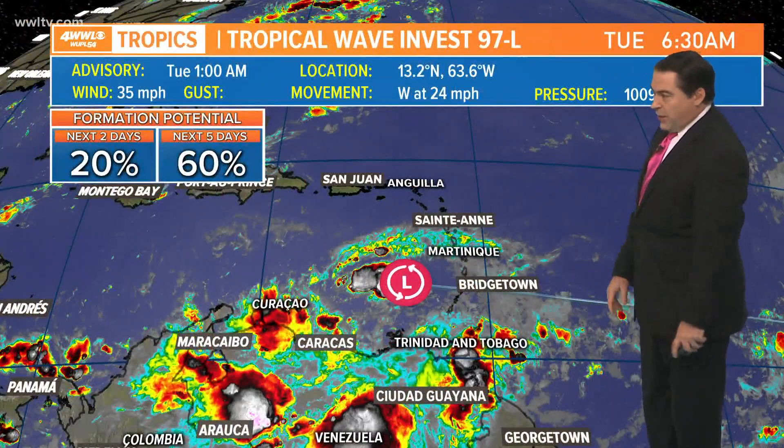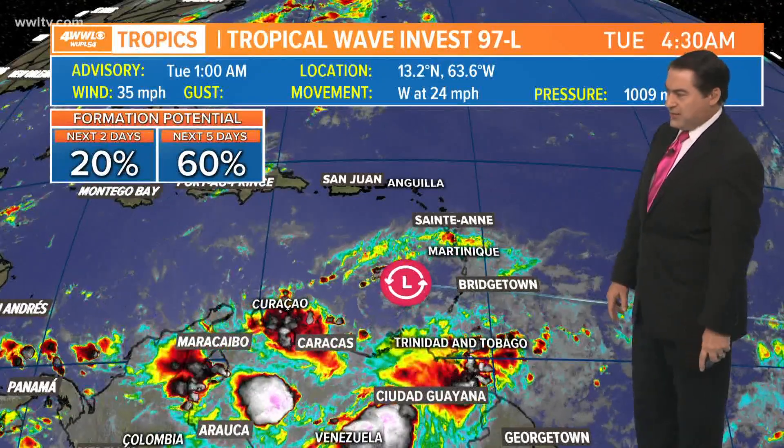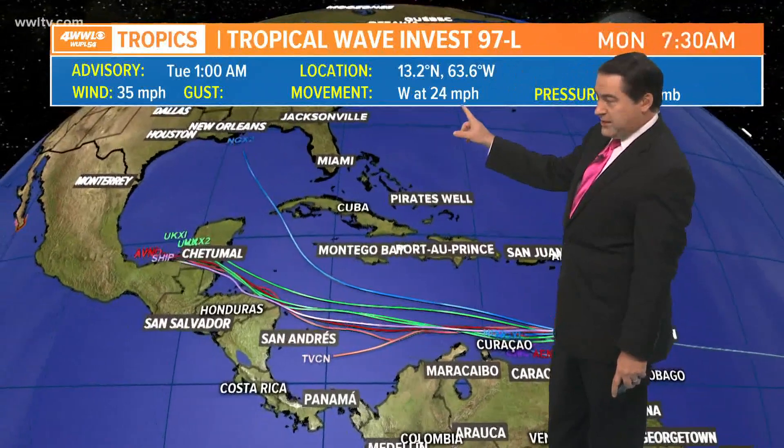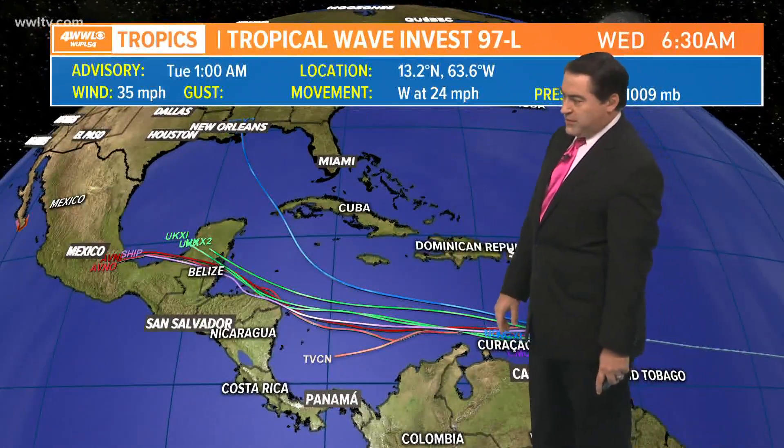With Invest 97 right now, chance of development at least until the new update comes in at 7 o'clock — 20 to 60% chance. Not much really the next two days. There is a new flare-up of thunderstorms out there, but forecast models have it going pretty quickly, with winds moving west at 24 miles per hour. Winds are sustained at 35.